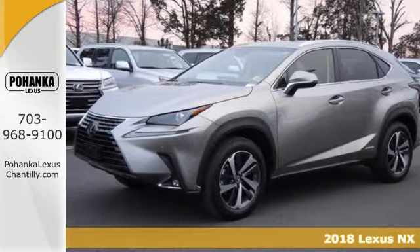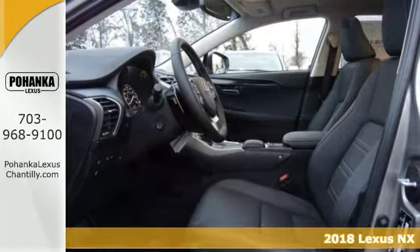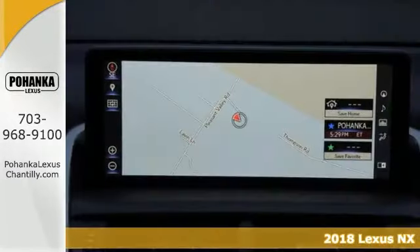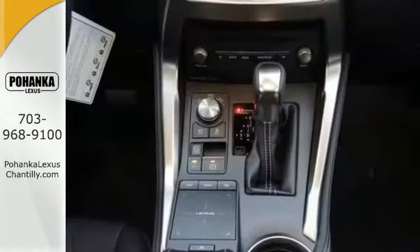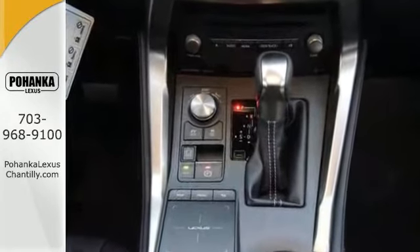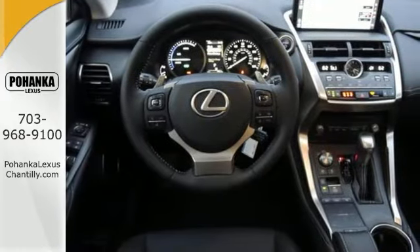You can't go wrong with this 2018 Lexus NX 300H. It has features like a navigation system package and accessory package, too. It's definitely going to sell fast with the Lexus Inform with Safety Connect, premium audio system, steering wheel mounted audio controls, and the premium package.